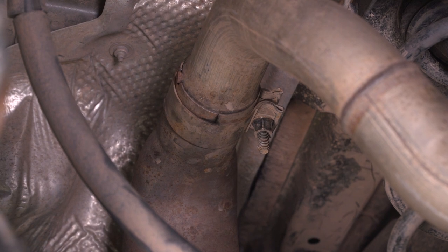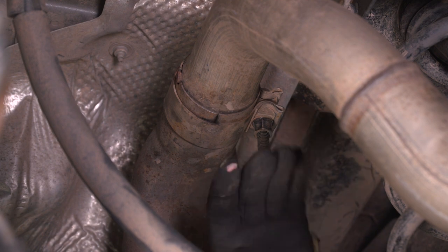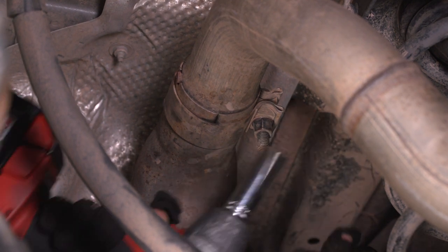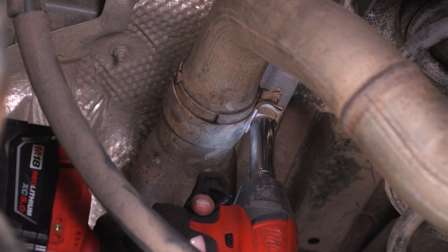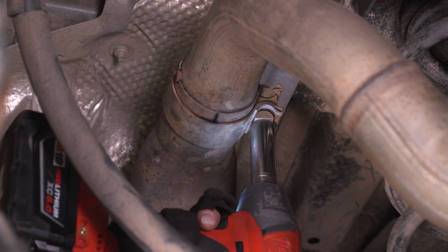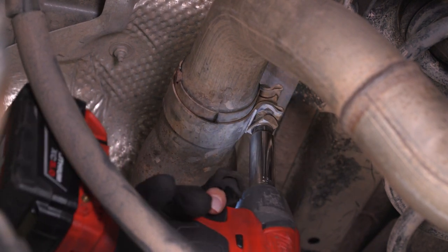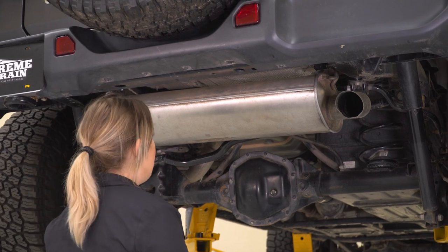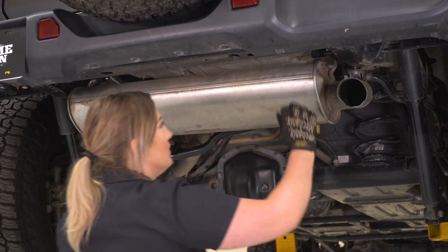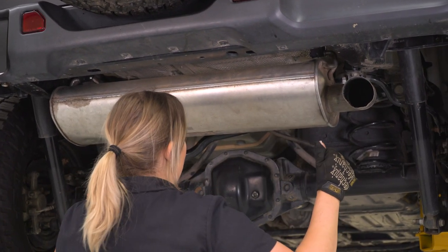Since those exhaust spacers are hooked onto the factory frame bracket, what we can do at this point is loosen up the clamp from the muffler piping to our cat-back piping. I'm going to use a 15-millimeter deep socket and my impact wrench to do that. Now that everything's basically disconnected, we can unhook our hangers from the frame, making sure that we support our exhaust. We're going to do this on each side and then wiggle our exhaust off.